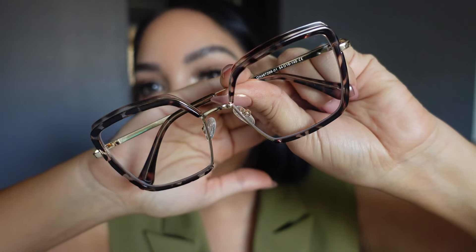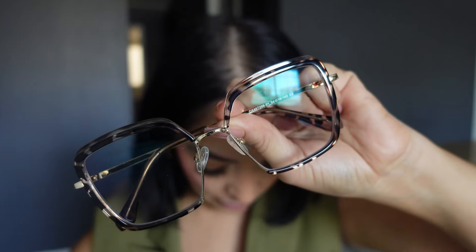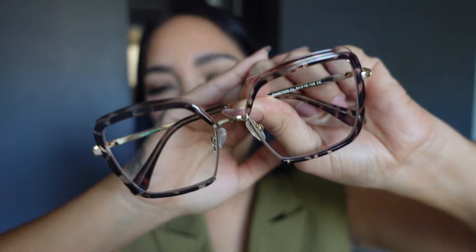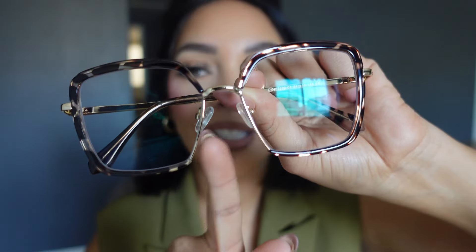The next pair I haven't tried on yet — first impressions! These come in different colors and are giving a little more glam. These are called Cordario. They do have nose padding, which is a first because none of the other glasses had that. Putting them on — oh, these are absolutely cute as well! There's not one pair that doesn't look good on me. I think sharing what styles I liked was very helpful, so thank you Zelo for picking out such amazing styles.